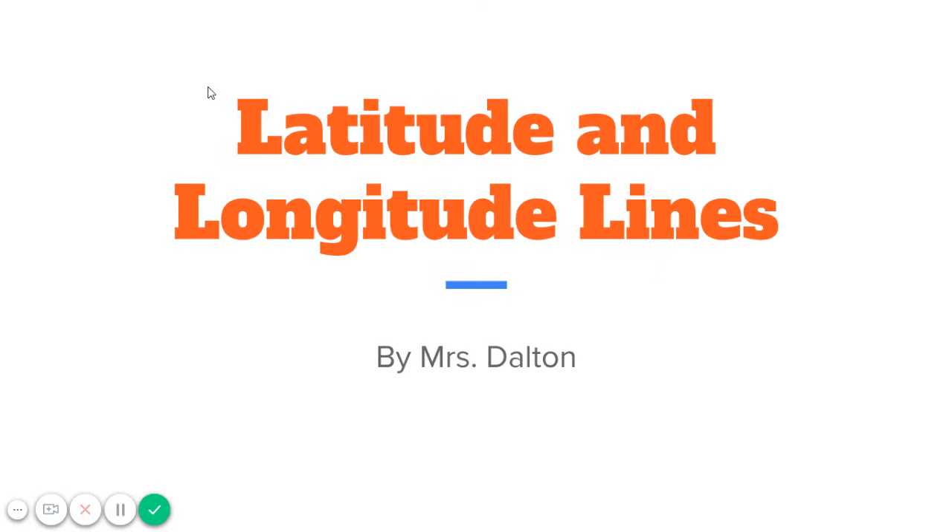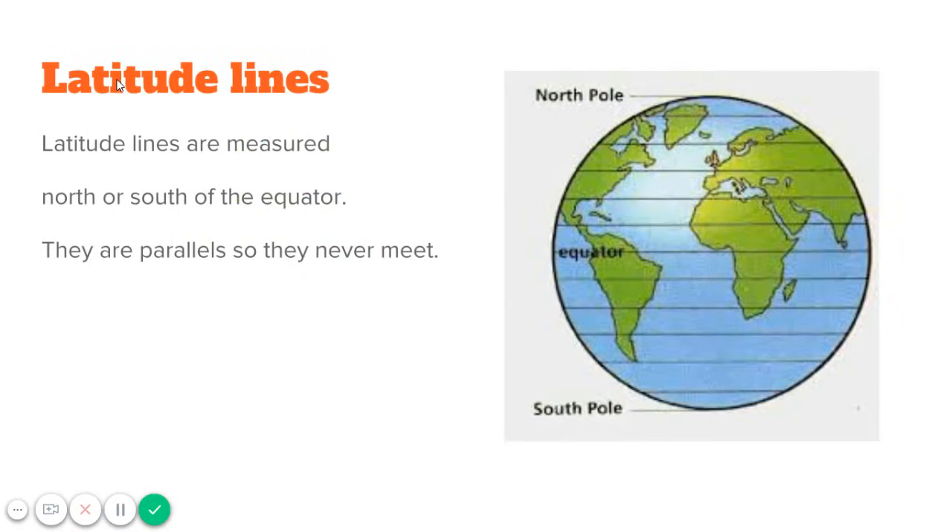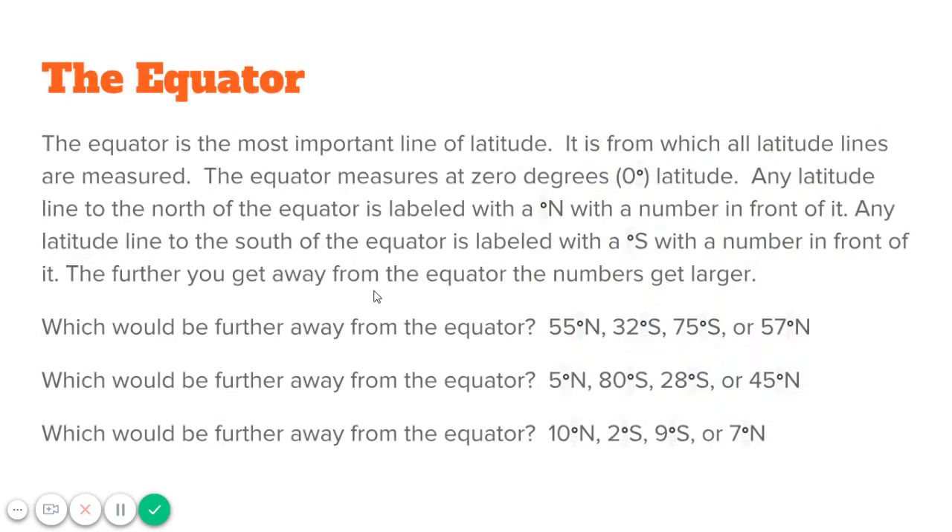We're going to do a review on latitude and longitude lines. Latitude lines are measured north or south of the equator. They are parallels, so they never meet. The equator is the most important line of latitude — it is from which all latitude lines are measured. The equator measures at zero degrees latitude.